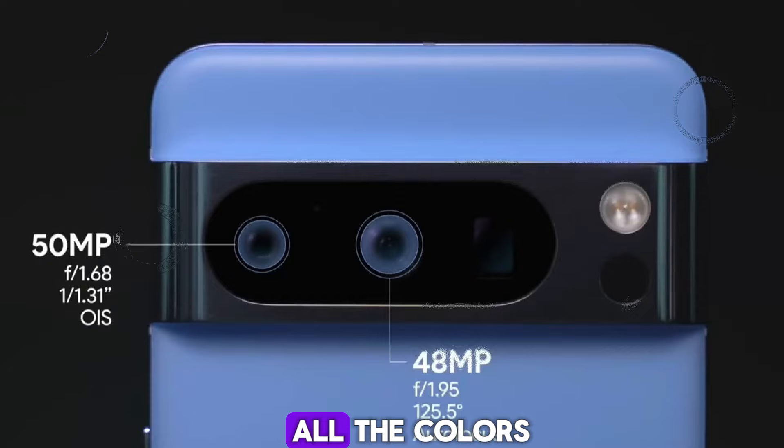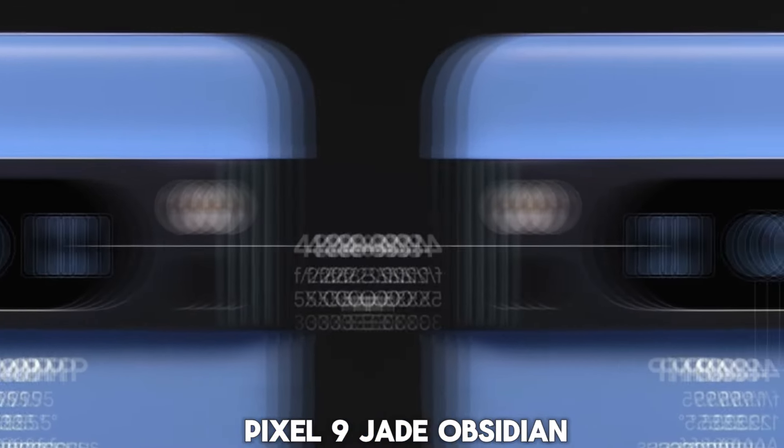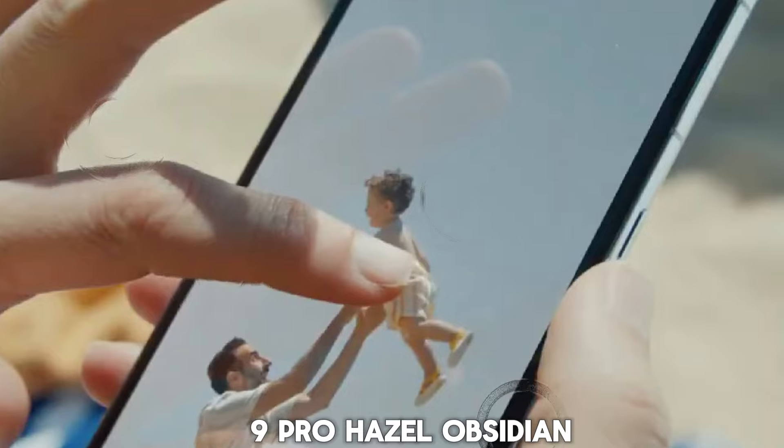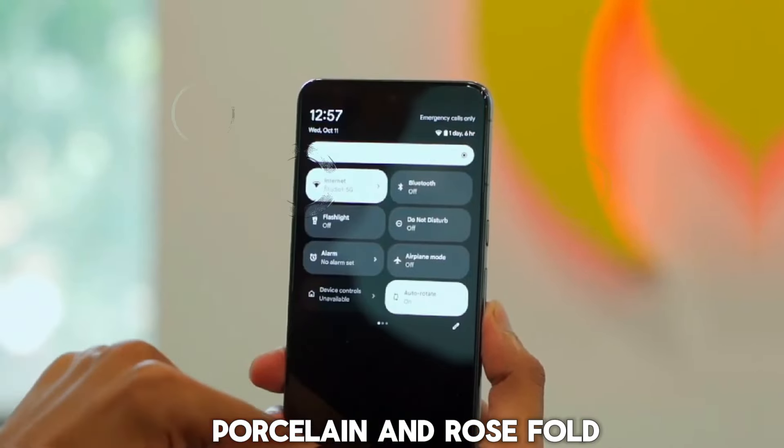We got confirmation of all the colors. Pixel 9 comes in Jade, Obsidian, Pan, and Porcelain. Pixel 9 Pro comes in Hazel, Obsidian, Porcelain, and Rose.